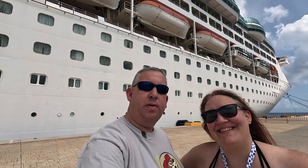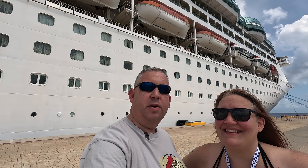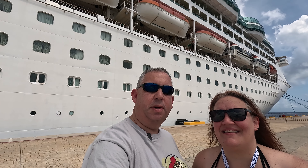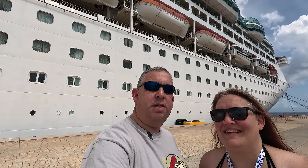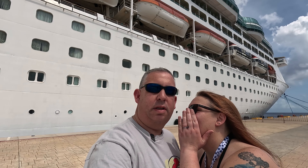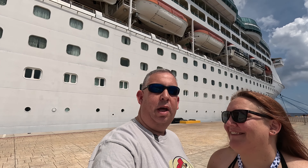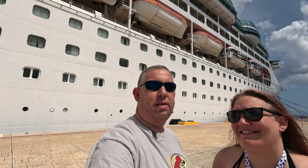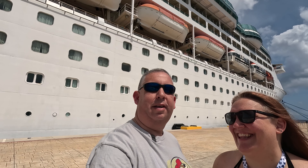We're going on the Grandeur of the Seas, which is Royal Caribbean's oldest ship, which first set sail back in 1996. It's also one of their smallest ships, and we're going to find out whether that saying is true — whether it's not the size of the boat, it's the motion of the ocean. Apparently that saying has nothing to do with boats or the ocean, so we're just going to check out the ship and see what kind of fun they have on it.